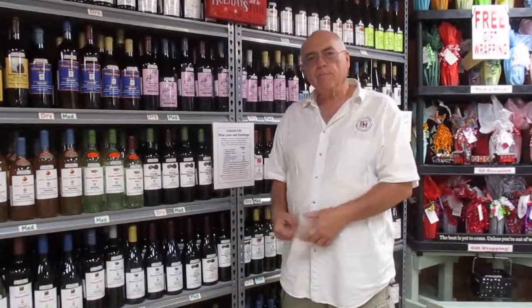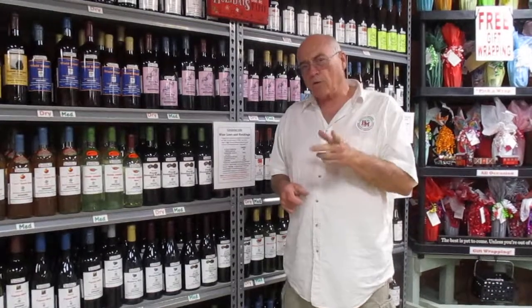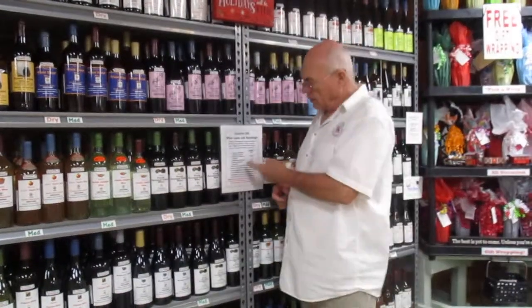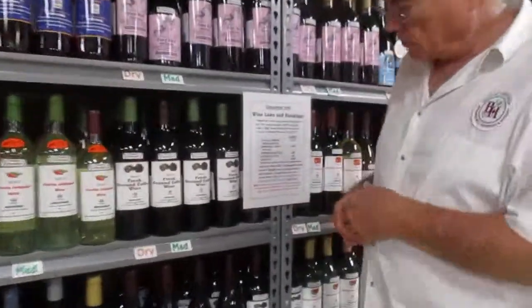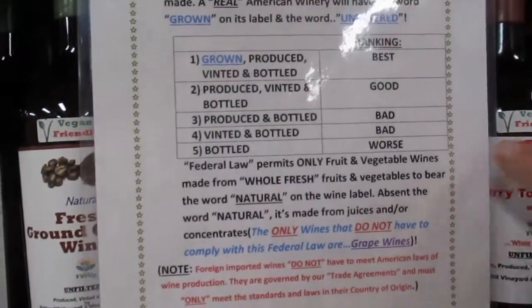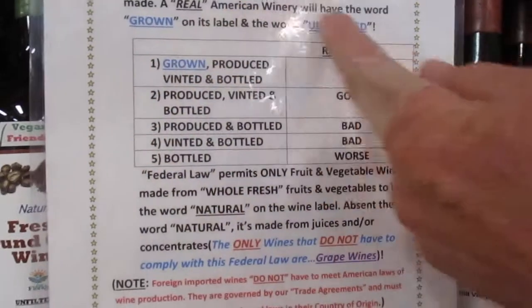Good morning. I'm Larry Wood of the Green Winer and I'm standing here in front of the wines at Bunker Hill Vineyard and Winery in Duet, Florida. What I want to talk to you about today and emphasize is wine laws and rankings. This is a chart that's posted at Bunker Hill Vineyard and Winery seven days a week, and I want to focus right here on this chart.